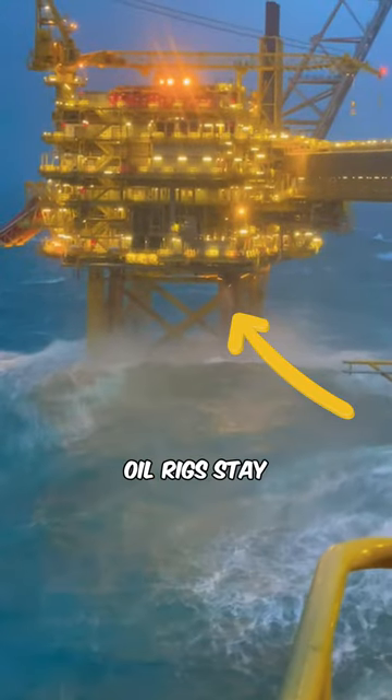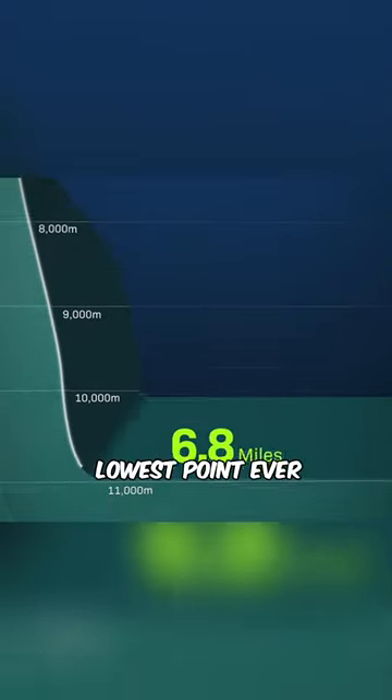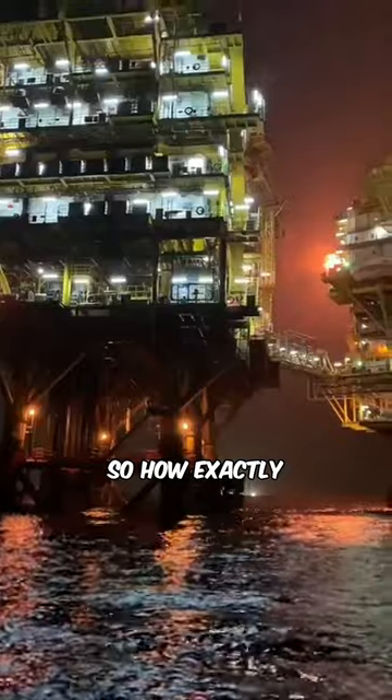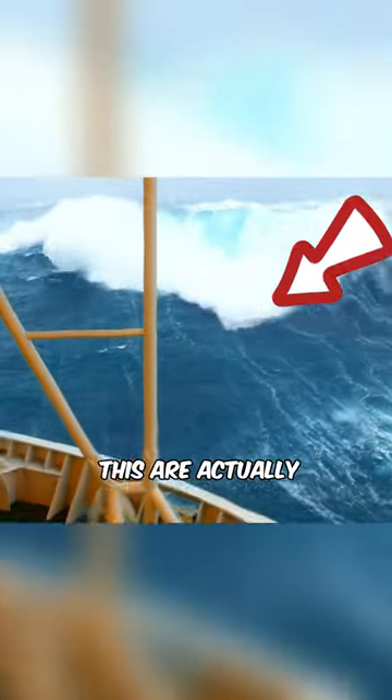Have you ever wondered how these massive oil rigs stay above the water? The ocean is pretty deep — in fact, the lowest point ever recorded by humans is the Challenger Deep, and it's 6.8 miles. So how exactly are these massive oil rigs built to stay above the water, where waves like this are actually pretty common?